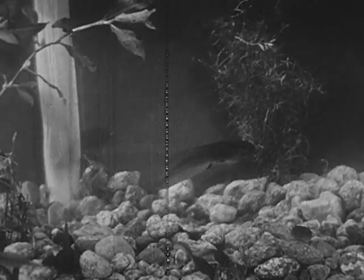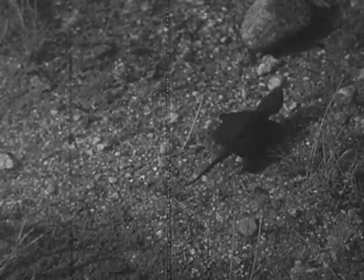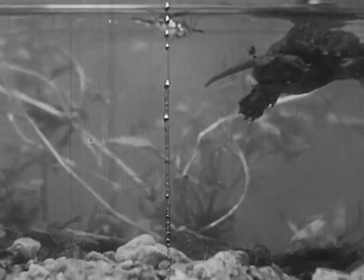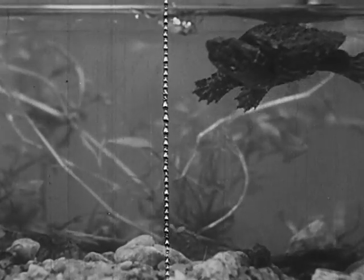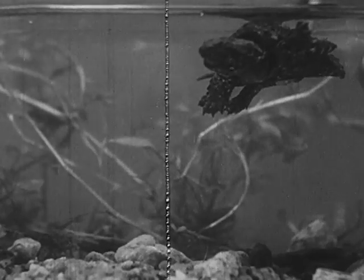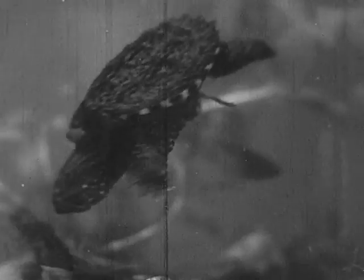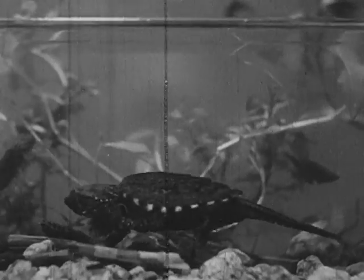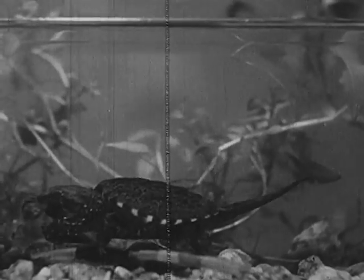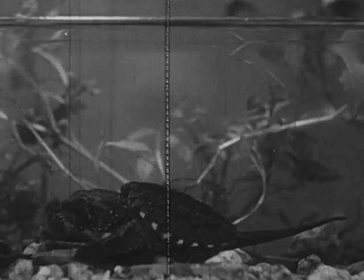There are also many bullfrog tadpoles in the pond. This young turtle is now in search of food. Here is a back swimmer — ready? No, that one got away. Here is a dragonfly nymph — this one won't get away. The snapper uses its claws and jaws to tear its food.